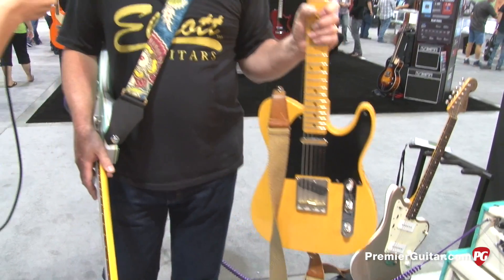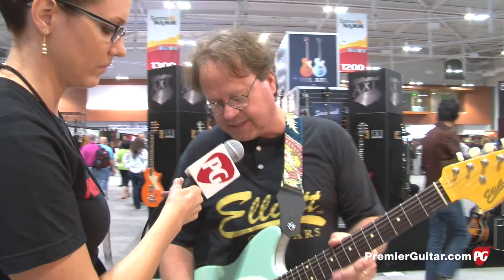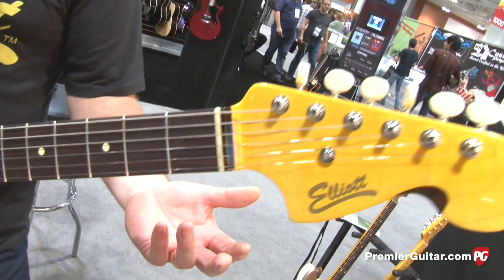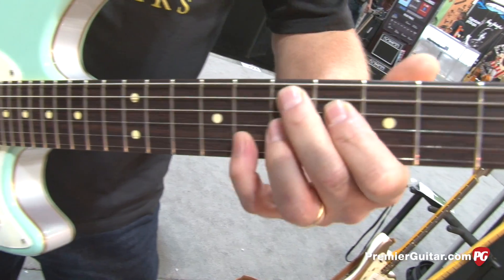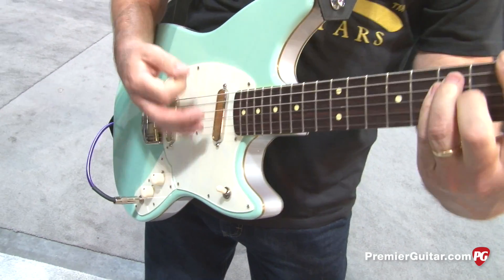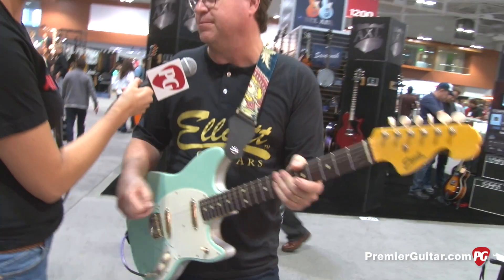They've just got tone that a lot of other pickups just don't have. I noticed on this one it sounded like you had some really good low end when you were playing. The cool thing is they actually sound like a really great humbucker and a really great single coil all-in-one, but they're true single coil pickups. It's got the low end and it's got the chime too.